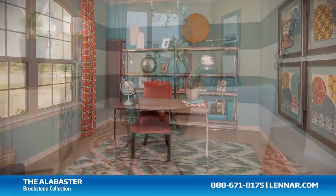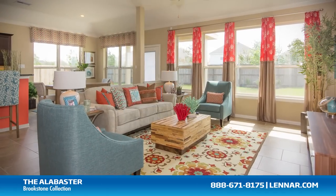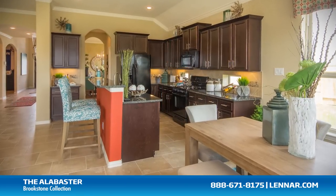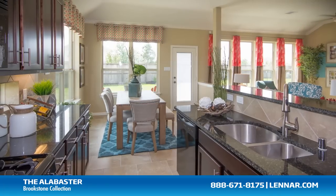The home features an optional study, a formal dining room, a large family room with an optional corner fireplace, and a gourmet kitchen and breakfast nook — all of which interact perfectly with the outdoor covered patio.